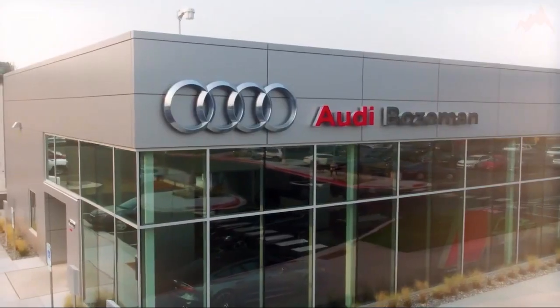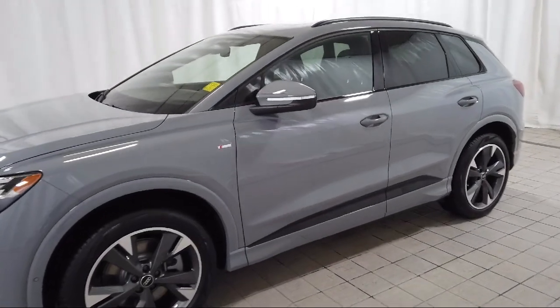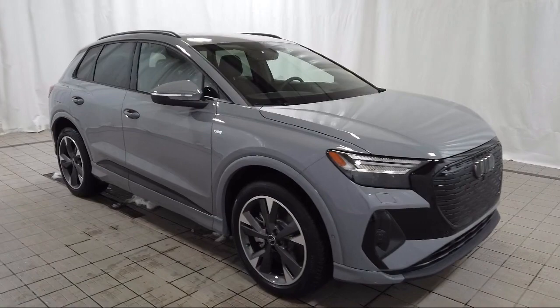Welcome to Audi Bozeman, and here's a look at another one of our great vehicles for sale. It comes equipped with a wood dashboard insert, rear view camera, and Audi sound system.